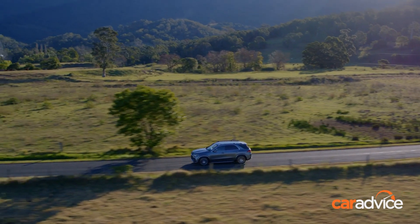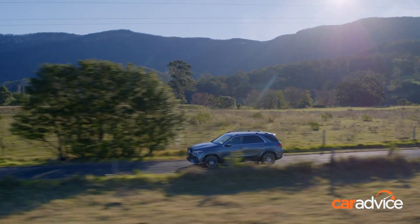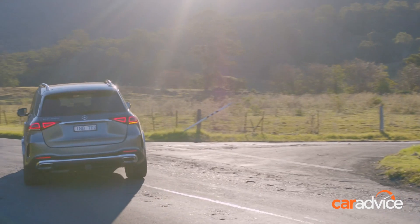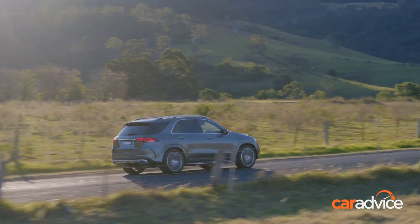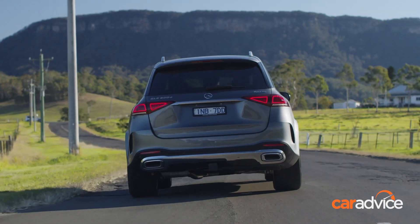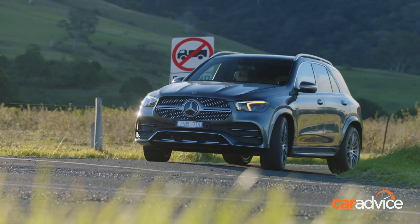Yet those few gremlins aside, the new GLE makes a much more impressive competitor to the X5 than its predecessor was. Its imposing design, high-tech cabin with bigger back seats, impressive powertrains, and quietude on the road all make it an enticing prospect. Given luxury SUV buyers often want the newest thing out there, it will lure many people to the three-pointed star brand, not to mention giving existing GLE owners something fresh to hop into.